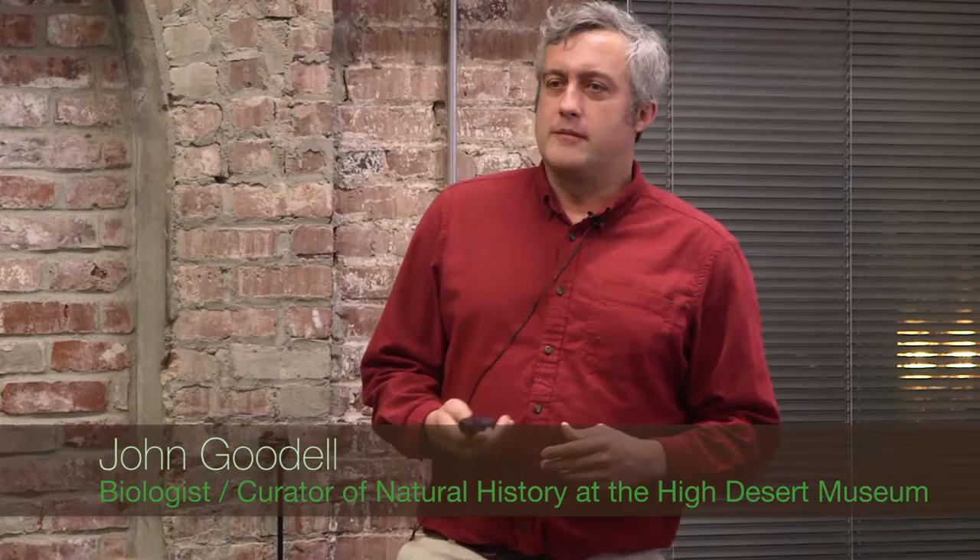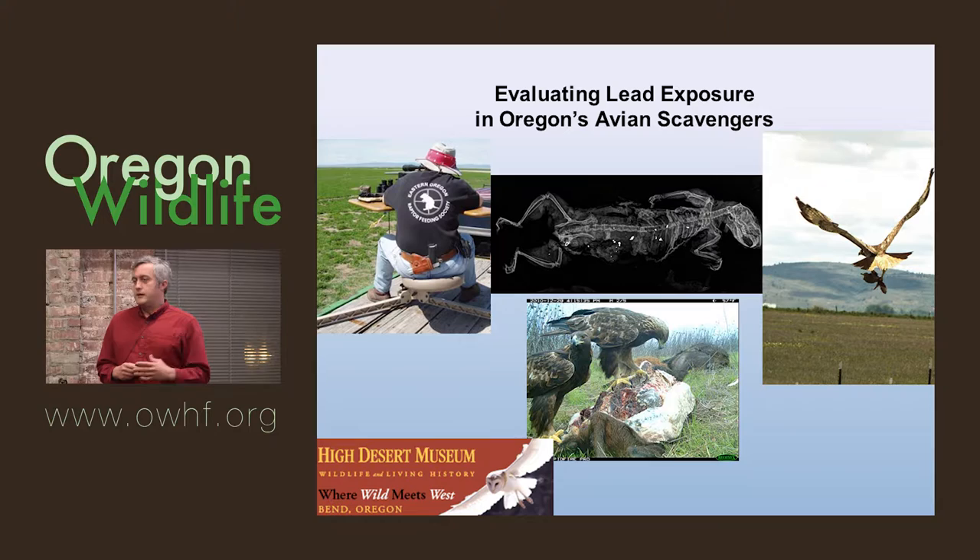Can everybody hear me okay? Before I begin, I wanted to introduce those of you who are not very familiar with the High Desert Museum. It's in Bend, Oregon. We are a museum that focuses on the cultural and natural history of the High Desert region, which includes the Great Basin, Columbia Plateau, Snake River Plain, and from an ecological point of view, also the Wyoming Basin and Colorado Plateau. It's a big area, and we're focused on the flora and fauna of that area.